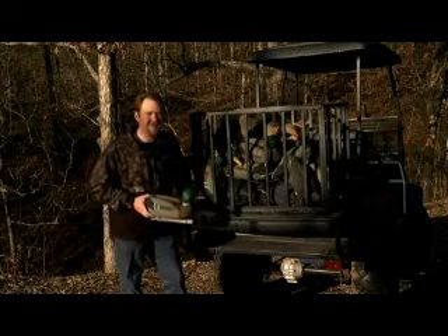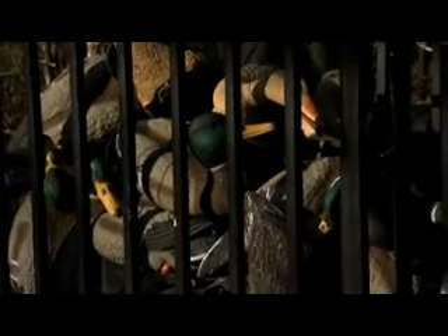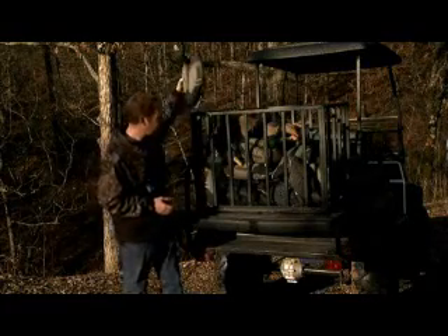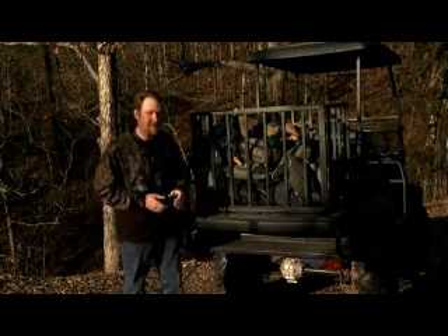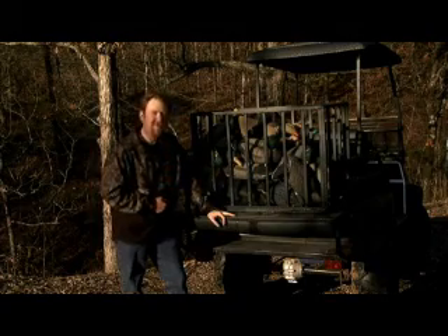Another new product from Great Day is the decoy tote. You just strap it on your UTV or ATV, then you can transport your decoys to your favorite hunting spot. Now what I like about this product is you don't have to use a decoy bag. Today I'm going to be hunting in a spot where I can pull my UTV right up. All I've got to do is pitch the decoys out and I'm ready to go.